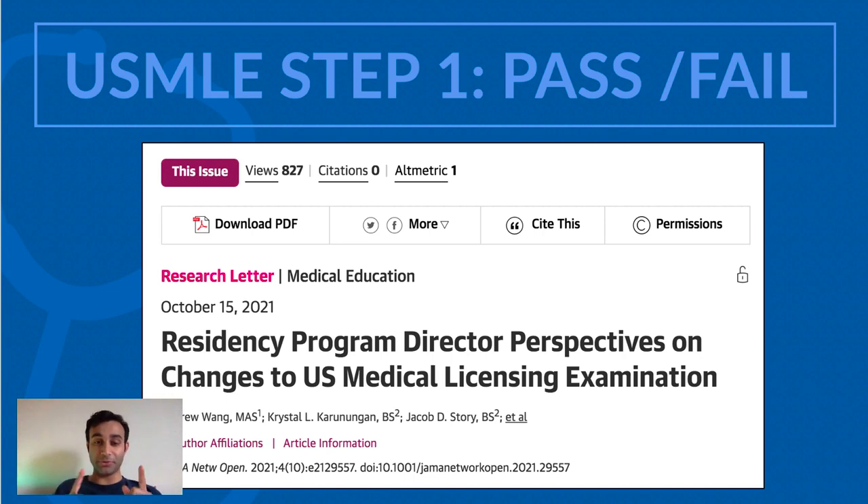So what this study did — and you can actually find this study in the link below — is that they sent out a survey to program directors across the country. Program directors are individuals at several hospitals across the nation responsible for recruiting future trainees into their specialty. For example, the program director at Yale for internal medicine will recruit individuals who apply into internal medicine at Yale's program. The same can be said for the program director of urology at Yale or the program director of surgery at Hopkins. There are individuals like this across the nation and there are a lot of them.